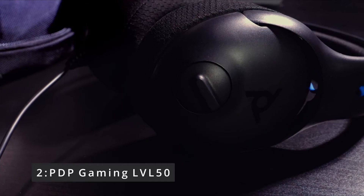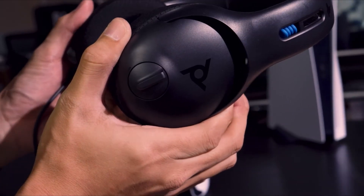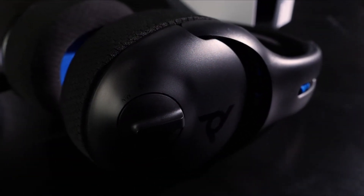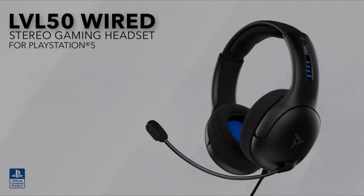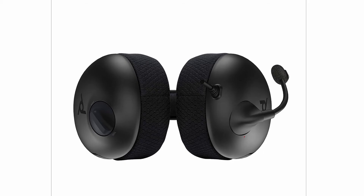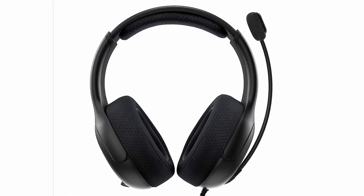Number 2: PDP Gaming LVL50. For a reasonable price, the PDP LVL50 Wired Stereo Headset provides decent, no-frills gaming audio. While it is available in PlayStation and Xbox-branded versions, the 3.5mm cord allows it to be used with almost any platform or mobile device. The ear cups are reasonably comfortable, though we wish they were a little softer and that there were more precise adjustment options. Despite this, you'll receive good audio performance for both competitive multiplayer games and engrossing solo experiences. The LVL50 is a good value, but its fit and mic quality aren't as good as those of other budget headphones.